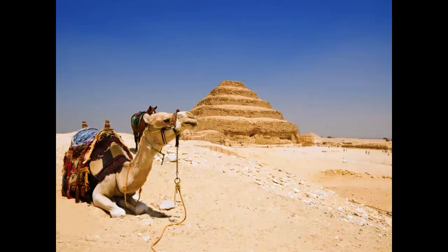Beneath the pyramid lies a labyrinth of tunnels and chambers measuring more than three miles long. Amongst them is a funerary apartment meant to mimic the layout of Djoser's palatial living quarters, providing him with a familiar space in which to live out the afterlife, as well as burial spaces possibly meant for his royal harem.